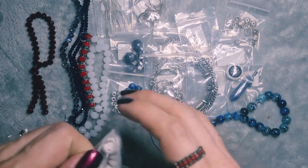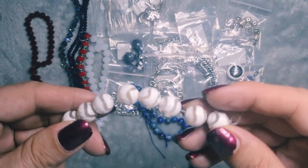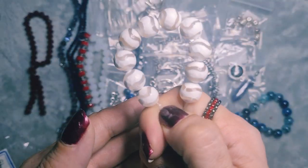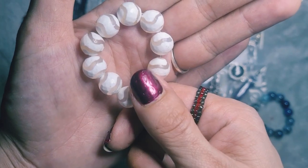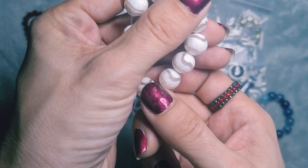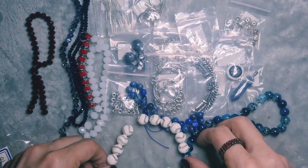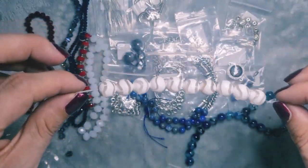Last but certainly not least is a 10-piece strand of 10mm dizzy style agate round beads, heat treated and dyed. I've not seen these before — how unusual. I like them; they've got that wave effect, which I'm guessing is what the dizzy style is. Something different. They'll fit in with our nautical theme — I can make them look sort of wavy, like waves in something.